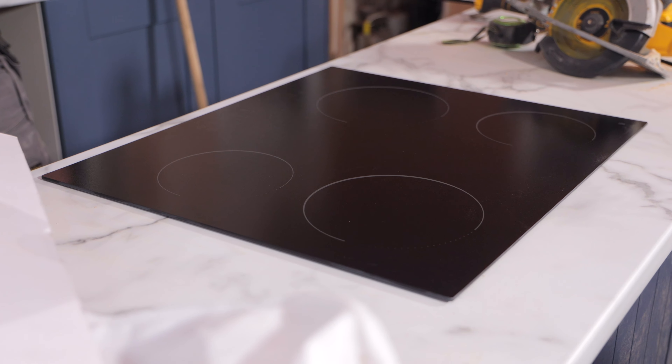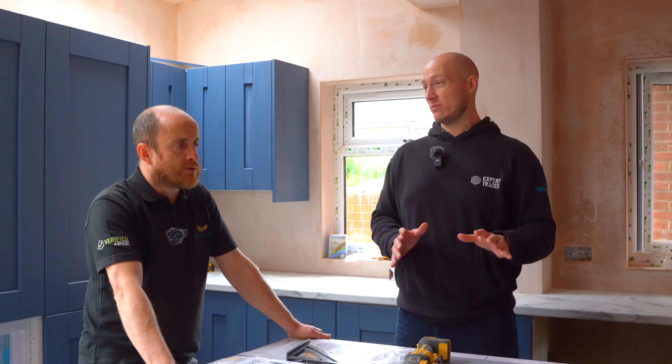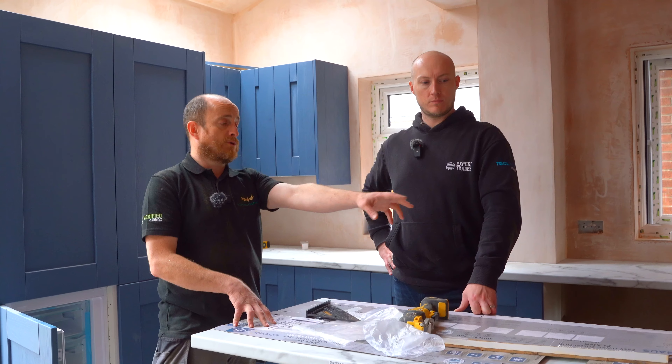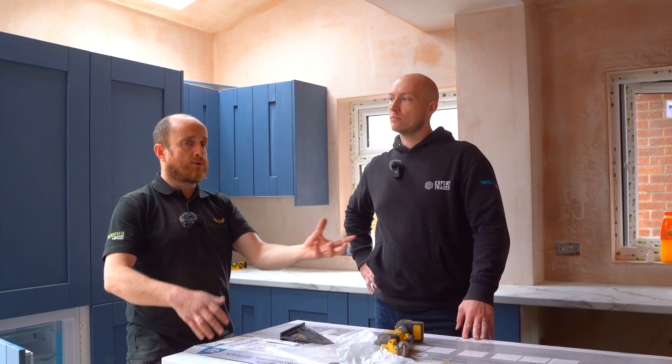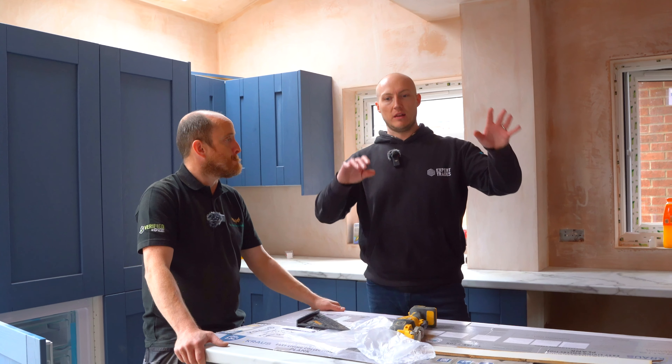We've gone for the island here with the appliances built in. How much of that is customer-led versus what you recommend? They give their designs and ideas and we can advise. This island was a back and forth whether to have it or not, but it just made sense because the cooker's down there and the hob will have an extractor fan above. If you've got friends and family around, you can still be cooking while you're talking rather than having your back to the room. For the size of the room, it's just good for entertaining. You've got the sink going in there, washer and dishwasher there, and the integrated fridge.